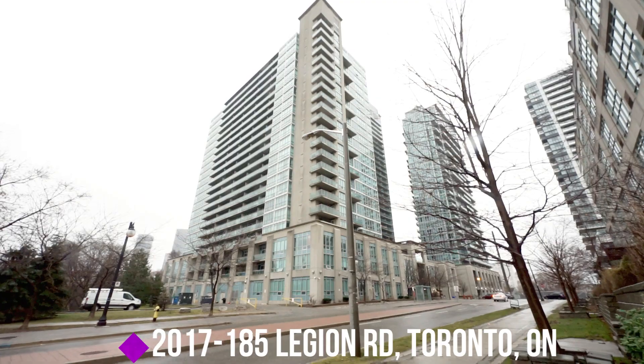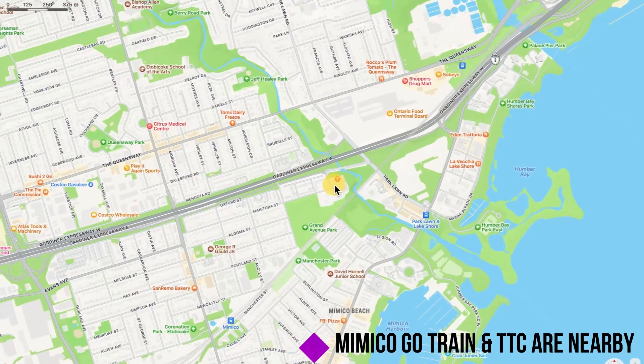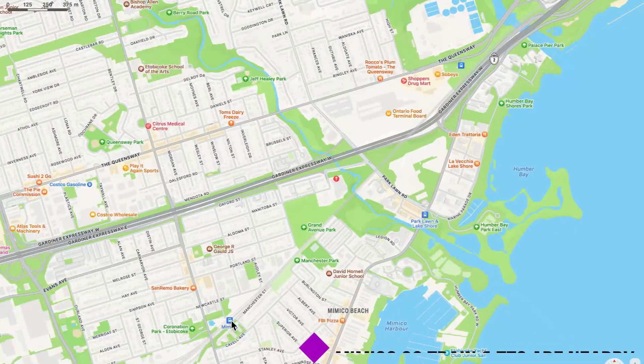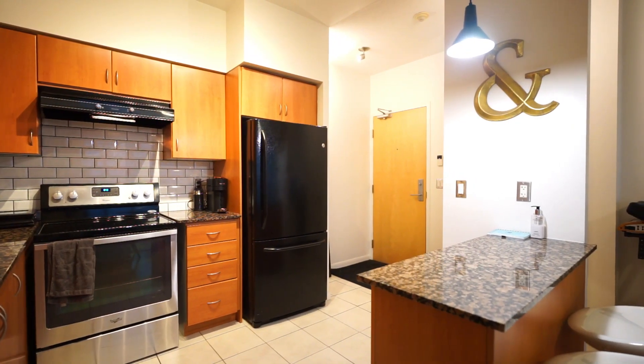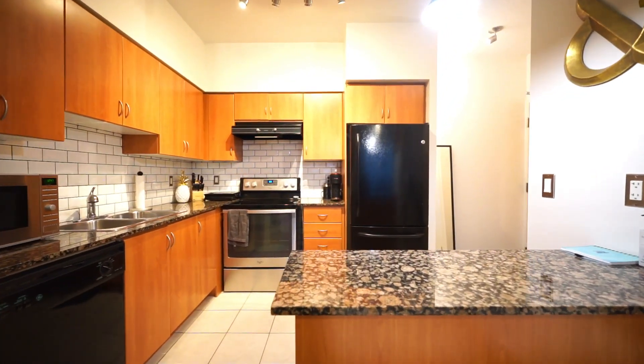Welcome to Unit 2017 at 185 Legion Road. This unit is located in Mimico by Parklawn and the QEW. Unit 2017 offers one bedroom, one bathroom, 600 square feet, and one owned parking.